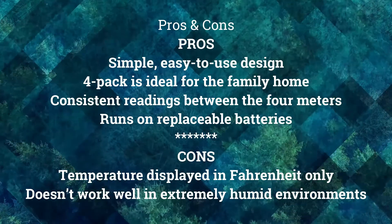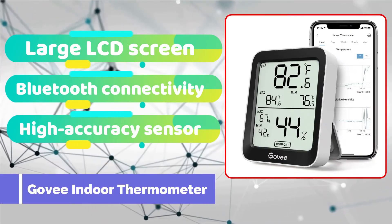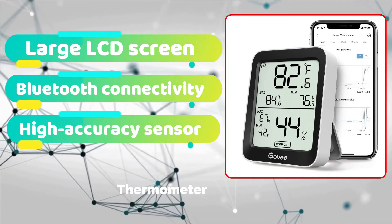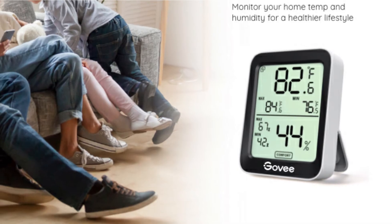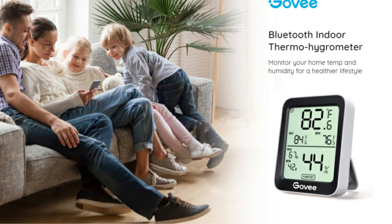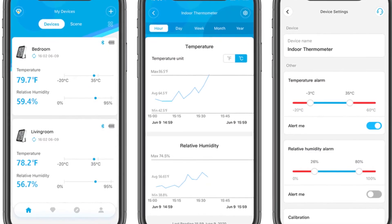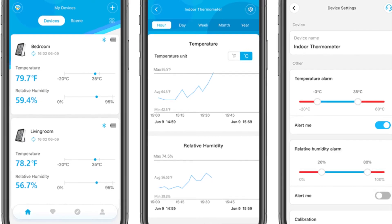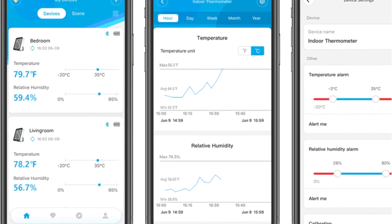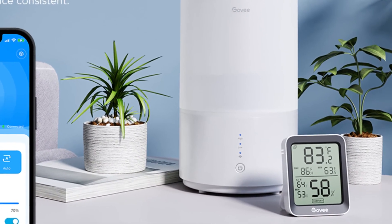The Govee Thermometer Hygrometer has an easy-to-read LCD display that indicates the room's temperature and humidity, as well as the comfort levels you define for each factor. It also provides an immediate alarm if the room's readings fall outside the values you set. Despite the absence of Wi-Fi, you may use the Govee Home app to link the device to your phone via Bluetooth, with a remote range of up to 260 feet. The SHT30 sensor, produced in Switzerland, delivers high-precision monitoring in most enclosed environments.